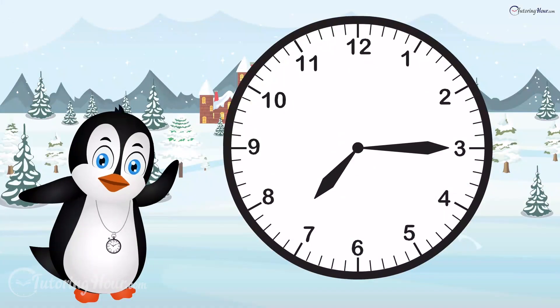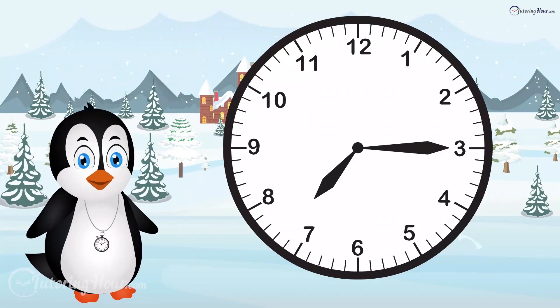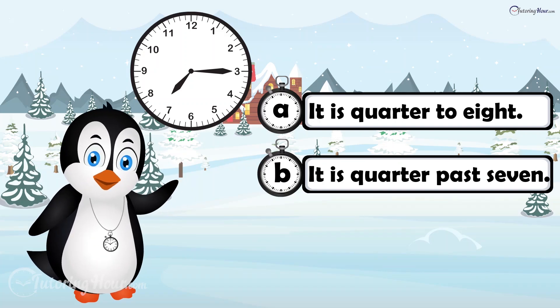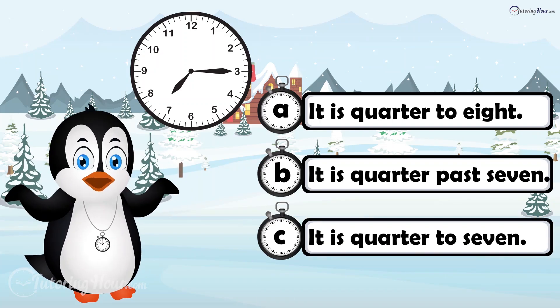Which sentence best describes the time on this clock? Is it A, it is quarter to 8? B, it is quarter past 7? Or C, it is quarter to 7?